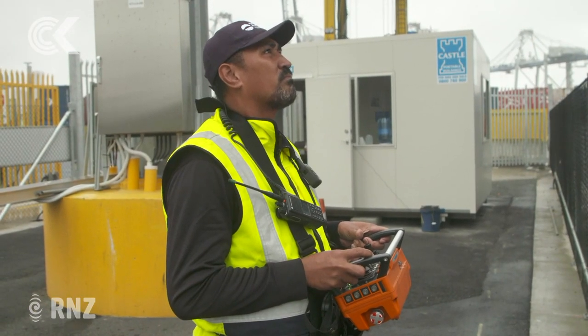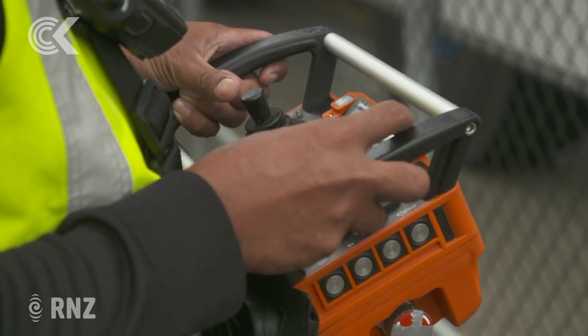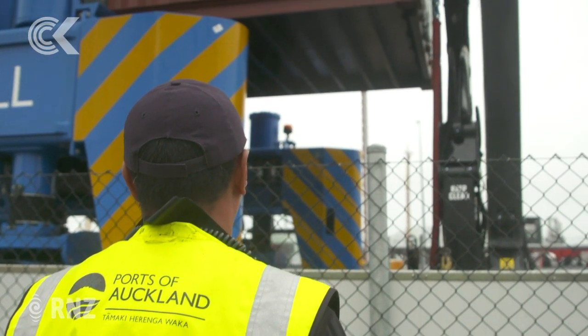A wharfie equipped with controls slightly more sophisticated than your standard PlayStation controller takes over, pinpointing the truck trailer, dropping the load and giving the driver the all-clear.